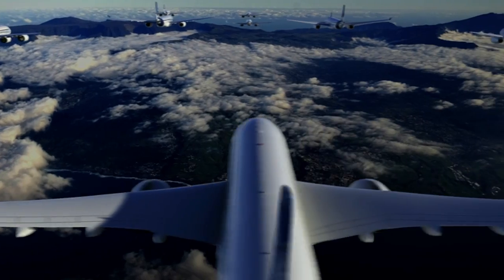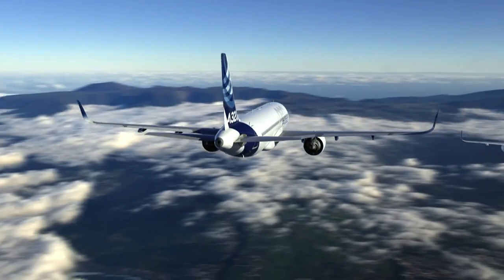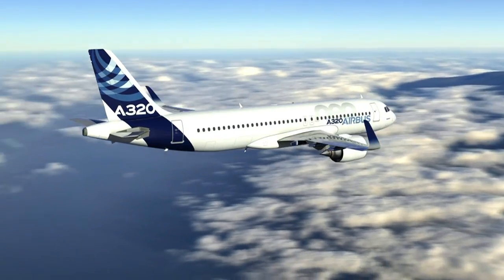If I have to highlight three key features of our aircraft products, I would say family, commonality, and passenger comfort. Today, thanks to our own product range, we can provide a unique answer to our customer capacity demand.